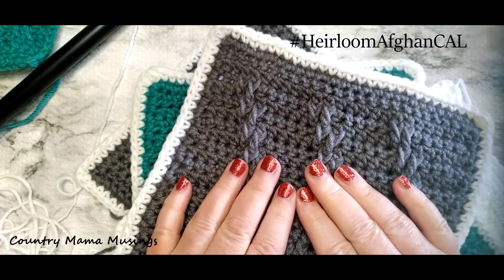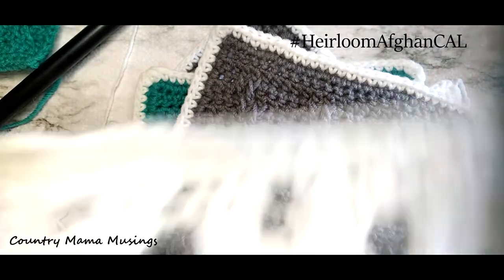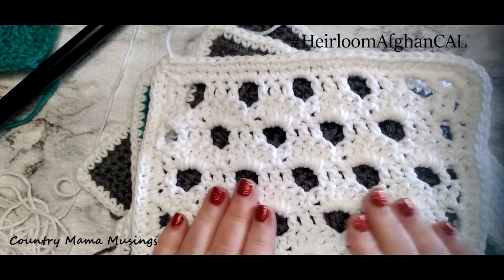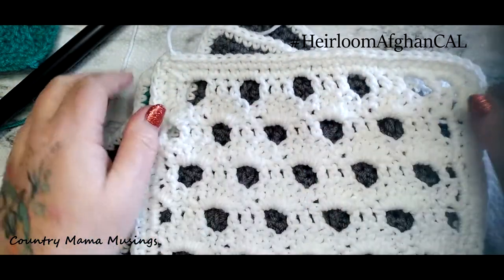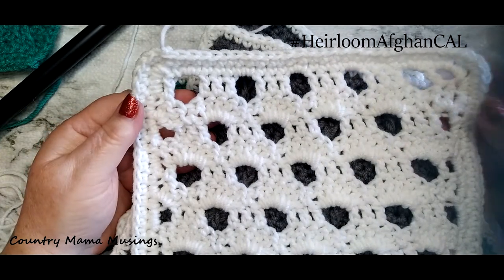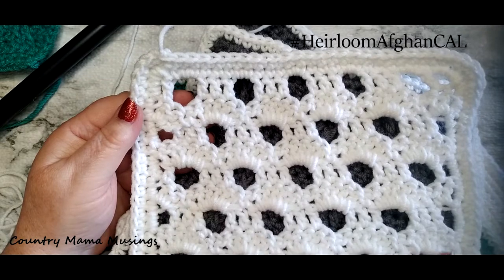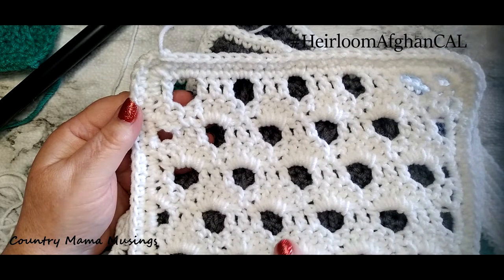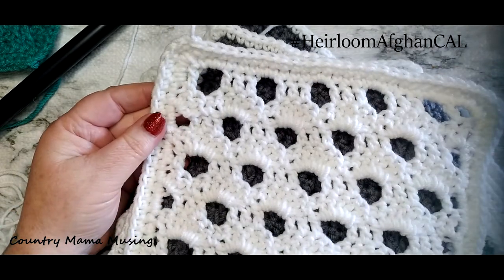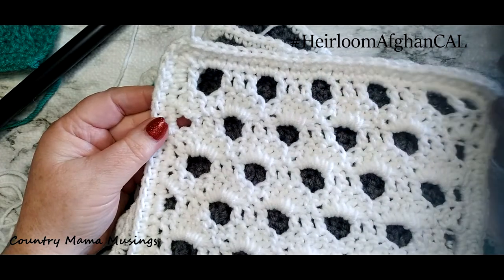I wanted to show you something special. I've completed block nine already so you get a sneak peek of how beautiful this block is going to be. This is an arch stitch - you can see all of the arches as they go across our block, but I think they look like little honeycombs. They're so pretty and perfect for our afghan.